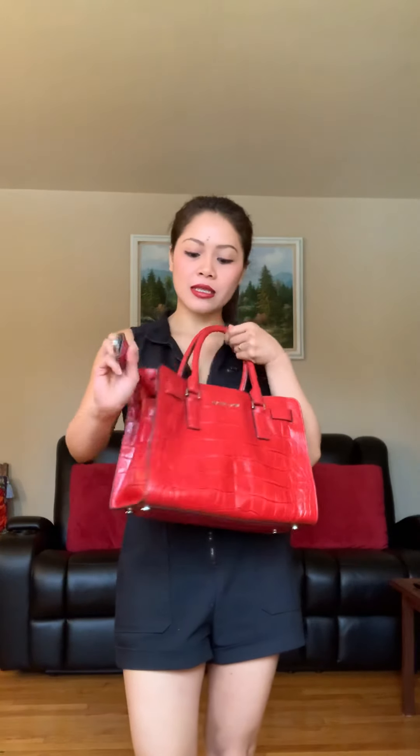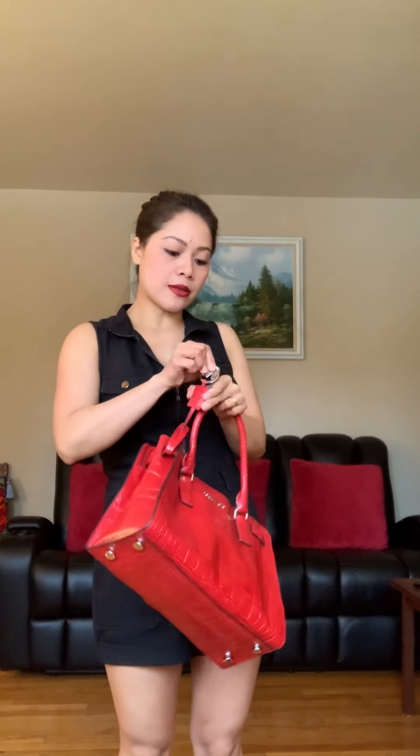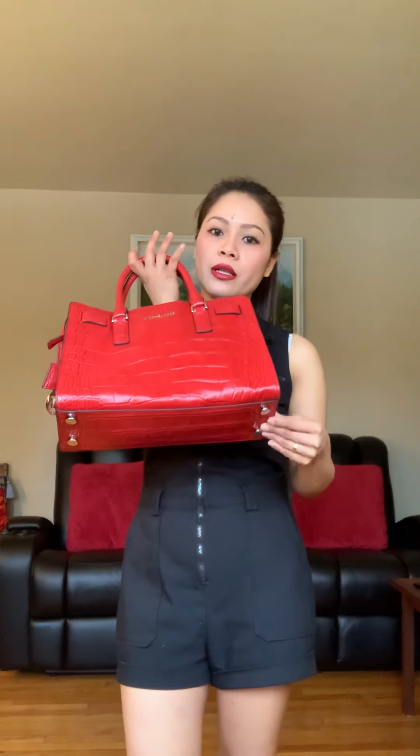Hello everyone! This time I have a crocodile lock bag — before it was pink, and this one is red. It's a lot bigger. It has what looks like a key but it's actually a logo sign, the logo sign of Michael Kors.